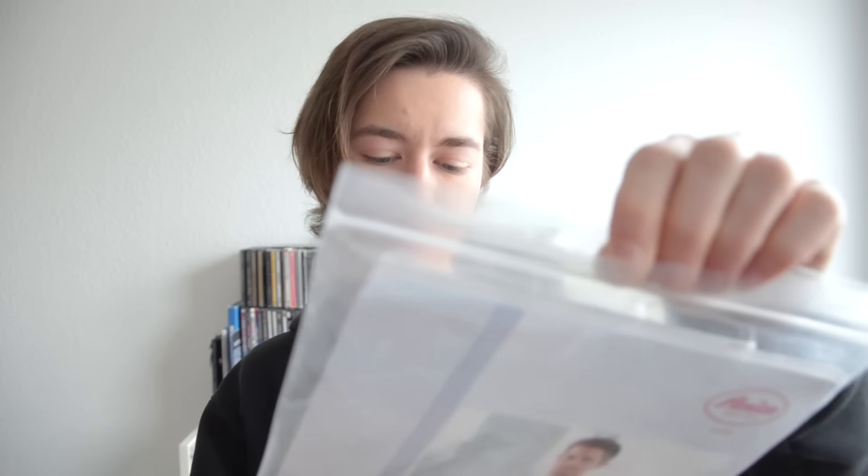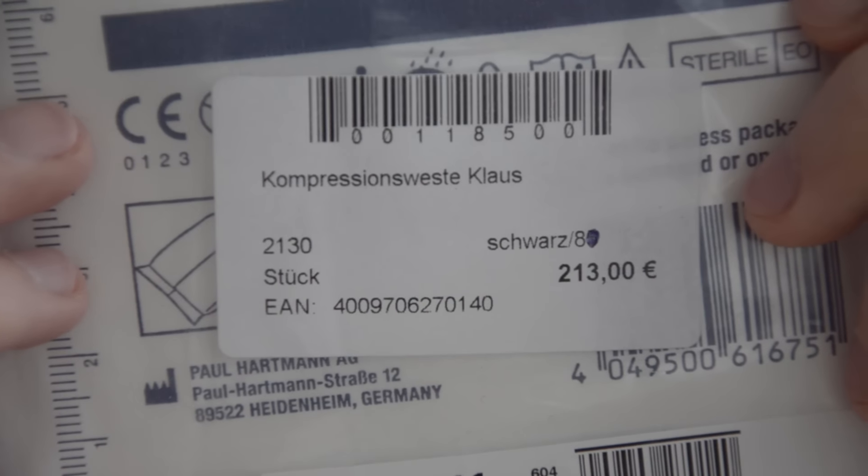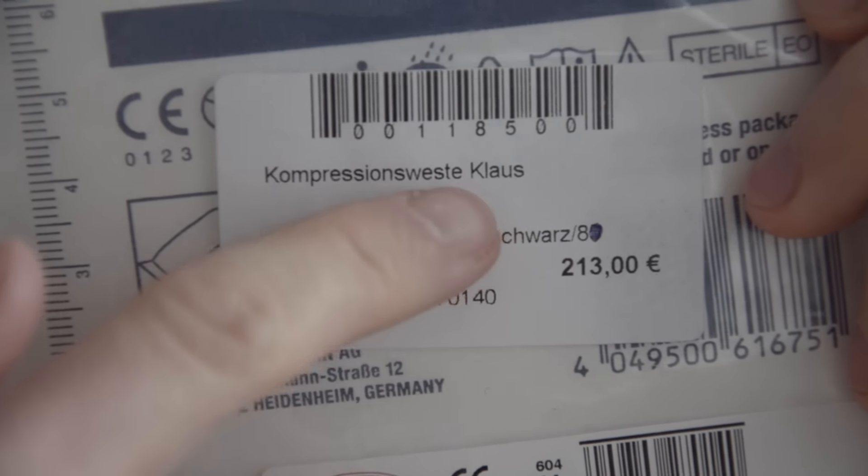Unfortunately, my cactus Klaus passed away. He was not so alive anymore and I had to bury him. But he was reborn as my compression vest. It came in this plastic thing — doesn't he look funny? It says 'compression vest Klaus.' So I basically wear my cactus now.